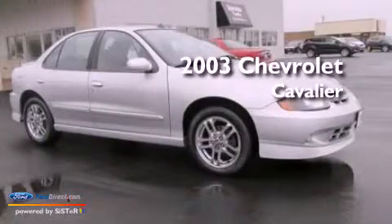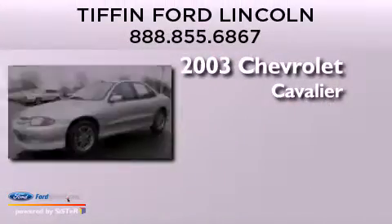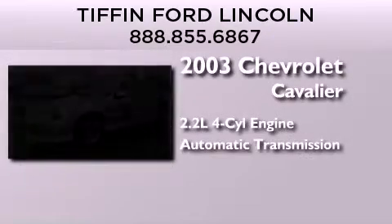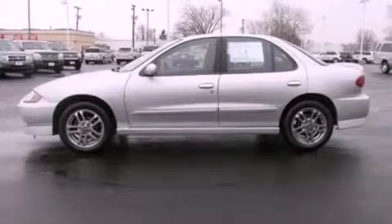This is a 2003 Chevrolet Cavalier. It has a 2.2-liter four-cylinder engine and an automatic transmission. All of the following features are included.